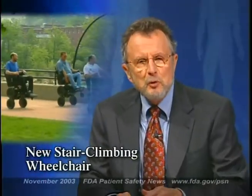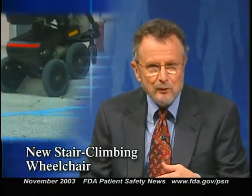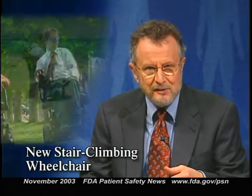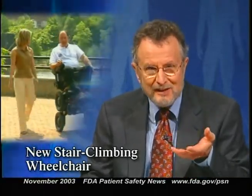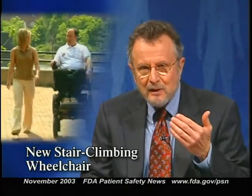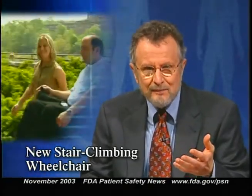FDA has approved a new powered wheelchair that can climb stairs, go up and down curbs, and operate on gravel, grass, and sand. It can also raise itself up so that the seated user can have an eye-level conversation with a standing person, or can reach high shelves. It's called the Independence iBot 3000 Mobility System, and it's manufactured by Independence Technology.